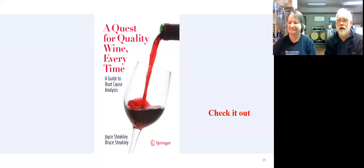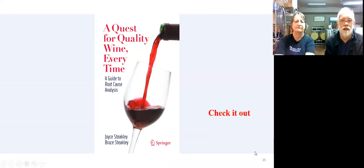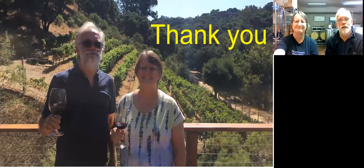Thank you very much. We appreciate the time. If you like the material, please check out our book. There are more details and scenarios and explanation of implementation in the book. Find it on Amazon, a library near you, or through Springer. Thanks for your time. We'll take any questions now.